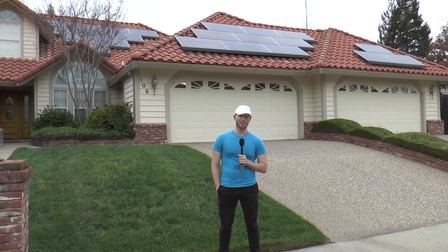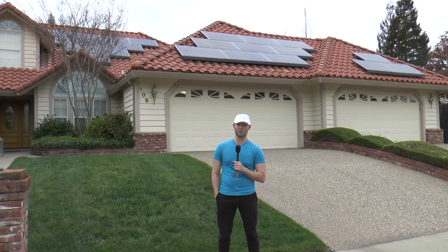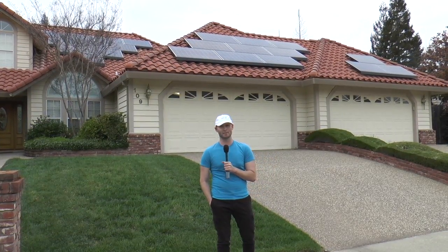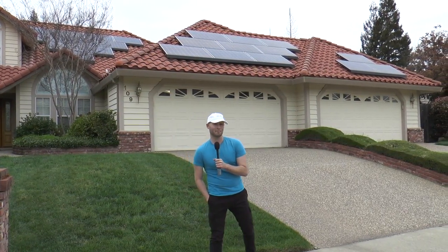Hey guys, welcome to another episode of EVs Plus Solar. We're here in Folsom, California in this beautiful neighborhood to meet another longtime EV enthusiast and driver. I'm going to go up to the house and we're going to meet him.